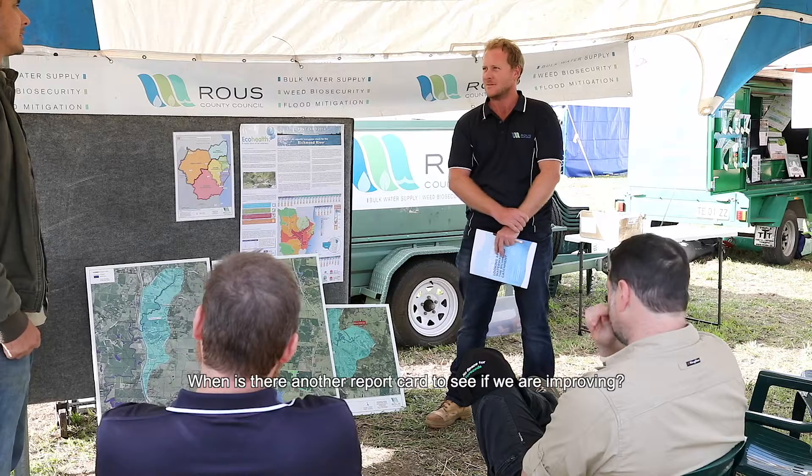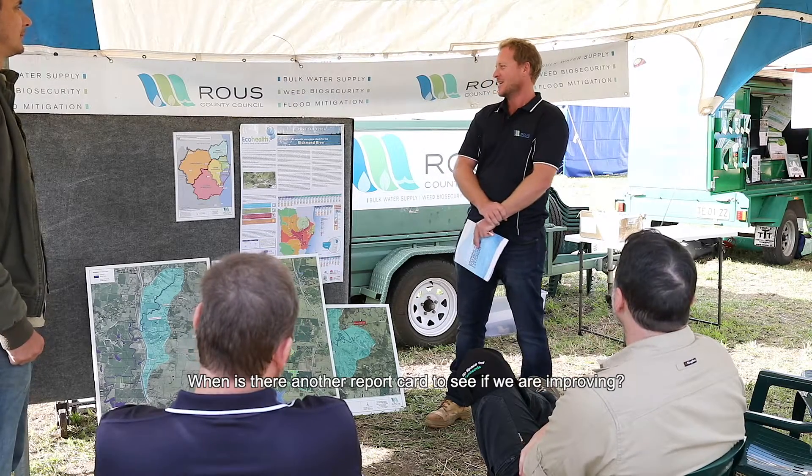When are we going to do a report card to see if we're improving? There was talk of doing a report card a couple of years ago. It comes out of the University of New England. Because it's been of such interest to the Richmond, there's a lot of support for doing that assessment again, and around the 10-year mark would be quite well supported — so we wouldn't be far off doing that assessment again.